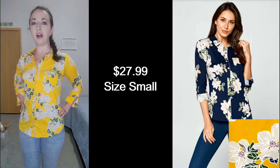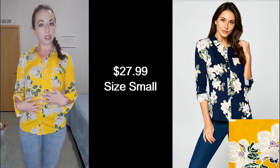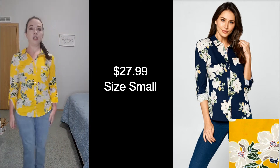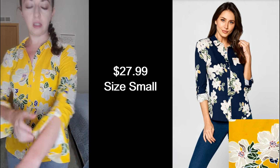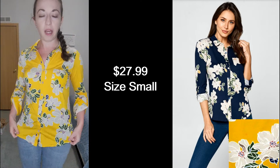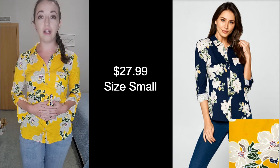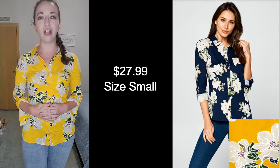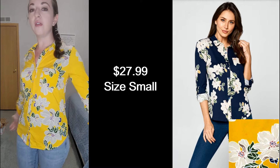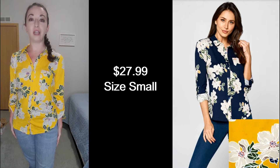Here's the first top. This is a DNA Couture brand button-up shirt. It is a size small. I think it's pretty cute. It's got these long sleeves that you can also roll up and button if you'd like. I like the pattern. It is very soft and stretchy, but it isn't anything that I absolutely love. I have a lot of clothes, so I'm trying to only keep pieces that I really love and that I know will fit in with other things in my wardrobe. This is just not it, so this is something I will not be keeping.